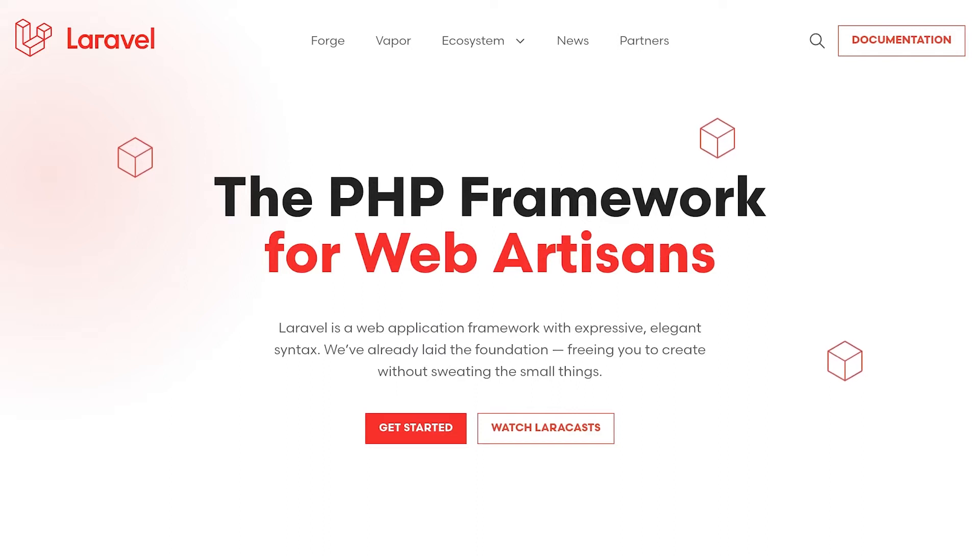For those that don't know, Laravel is an open-source PHP framework for building web applications. Laravel focuses on creating a great developer experience and providing everything you need to build your app so you can focus on delivering value. While Laravel is technically a back-end framework, it has a lot of affordances for building powerful full-stack applications with whichever front-end framework you prefer.